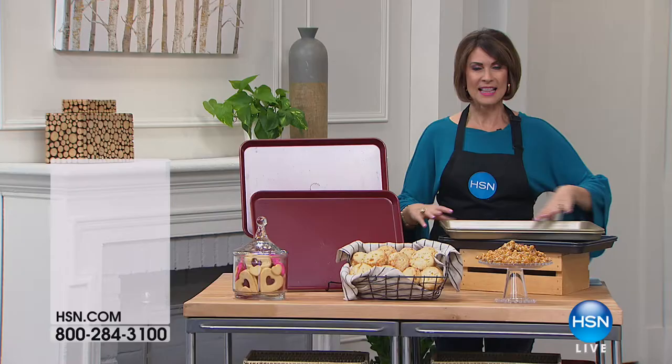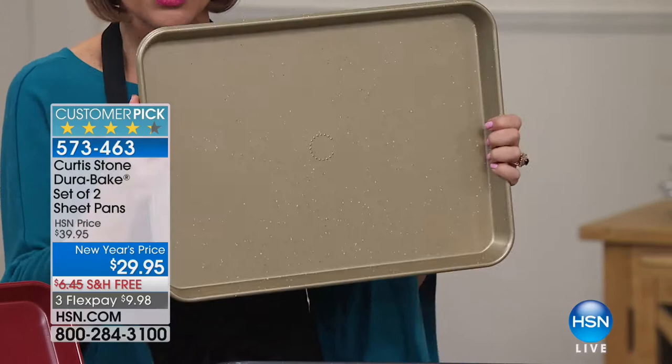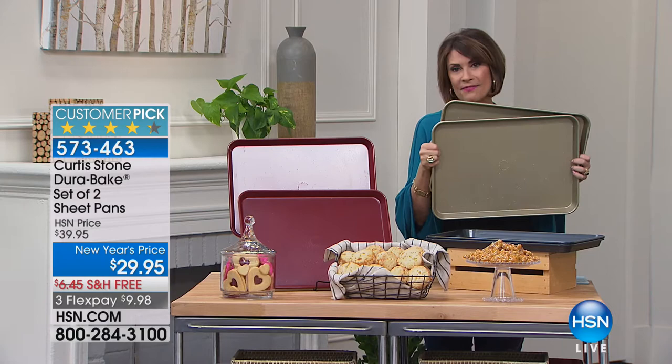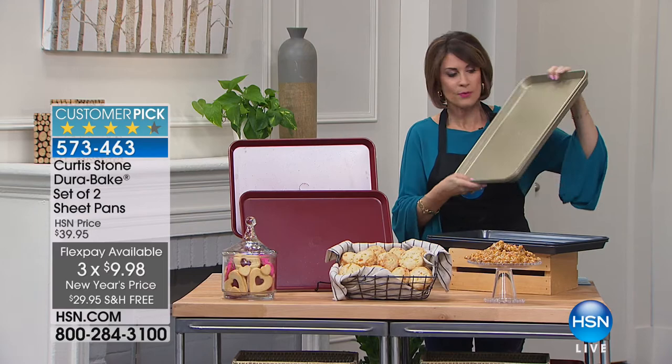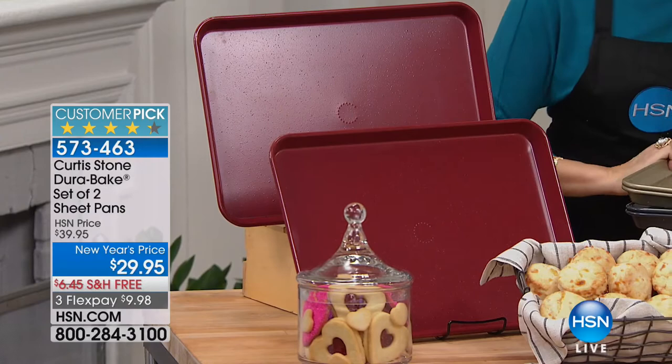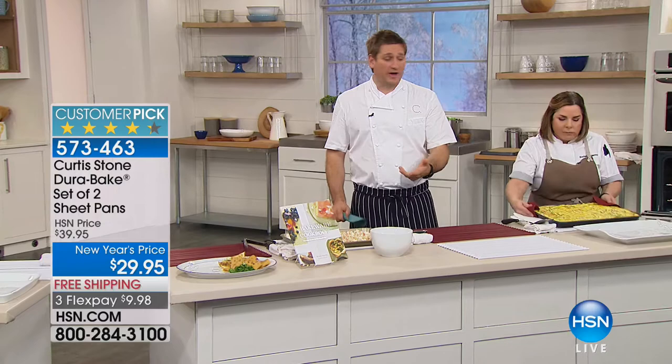Perhaps this is the number two best seller in the entire Curtis Stone line — we have his DuraBake bakeware. Not just one sheet pan, but two for $29.95 with free shipping and handling. Your choice of three colors: gorgeous gold, deep charcoal gray, and red. It is a great big size pan. The non-stick technology from DuraPan is now in DuraBake. Already 2,500 sold — over a third of our quantity gone in one presentation.